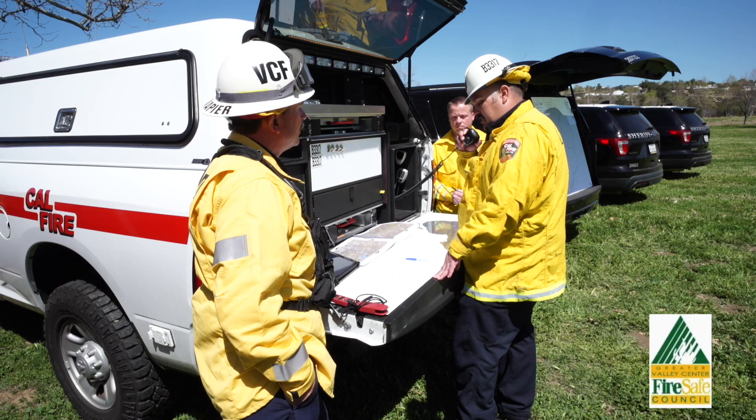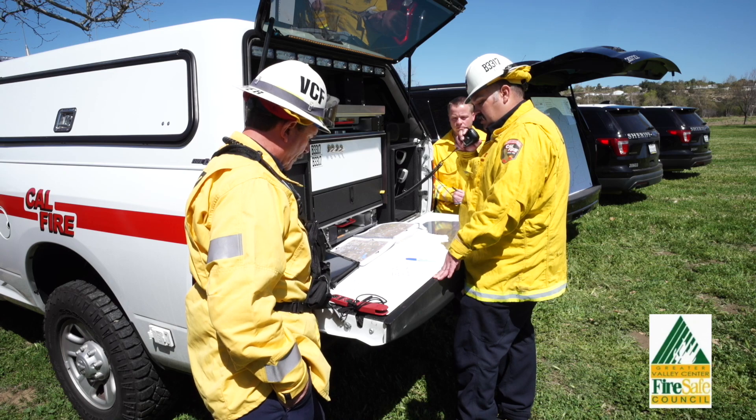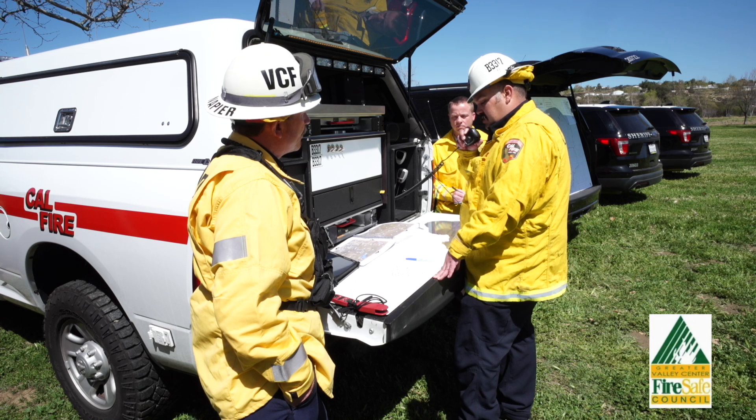We additionally have evacuation orders working through San Diego Sheriff's for grid sections 6135, 6235, 6234, 6236, 6136, and 6336. How do you copy?